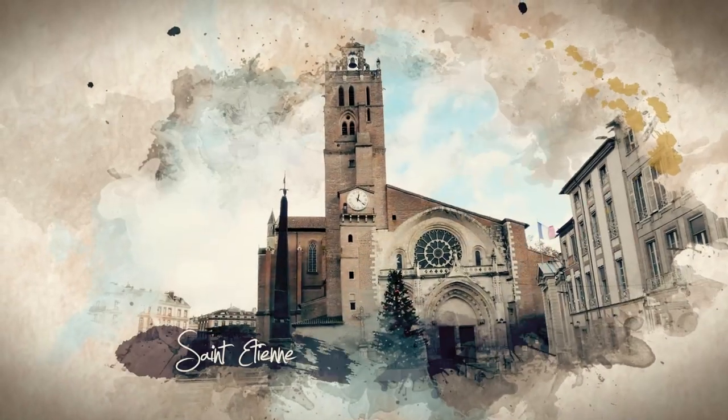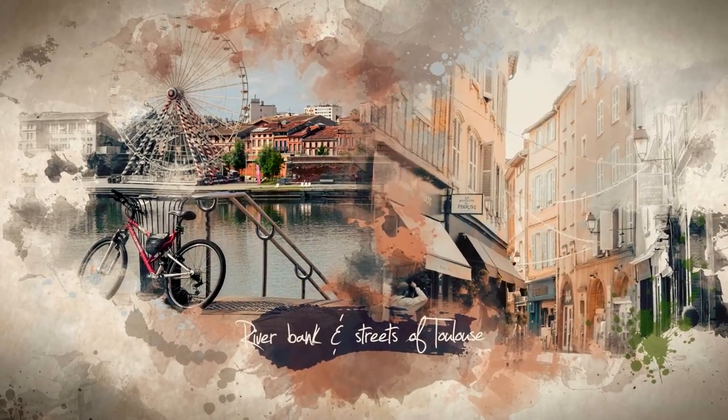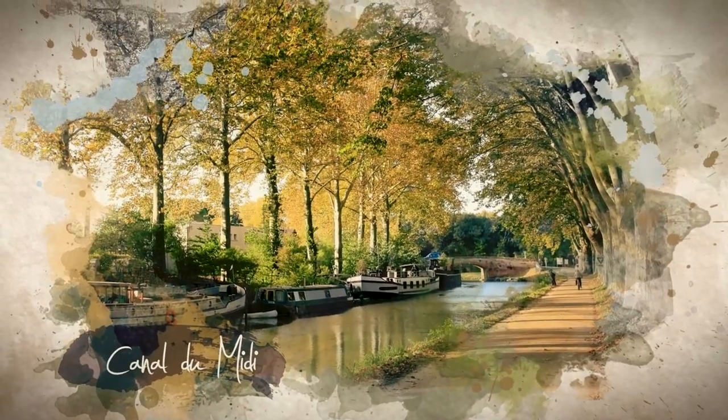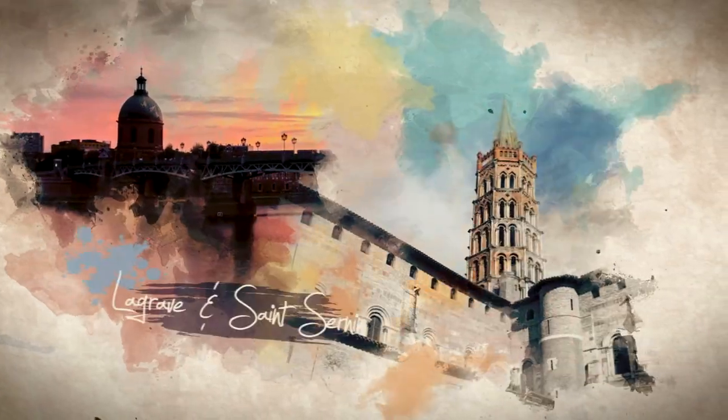This year I have decided to start a series of paintings showcasing 12 landmarks of my city, Toulouse. As I paint, I invite you to discover the different monuments and streets of this southwestern French city. In today's episode, we are going to discover the Hotel de César.